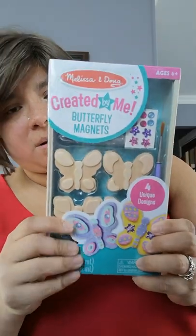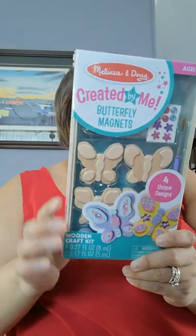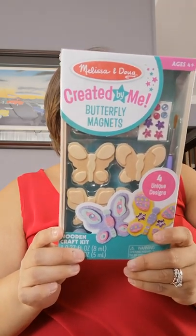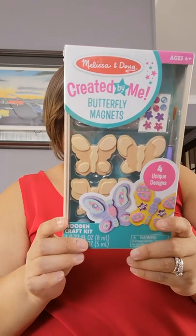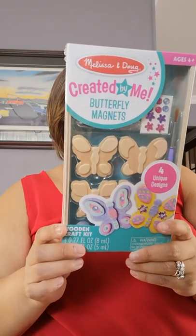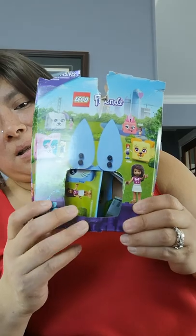Here are the last few items. This is a Melissa and Doug art and craft butterfly magnets — it's not even open yet. You can paint, use glitter, make dots, doodles, outline patterns, swirls and stripes. Mix it, blend it — go light, go dark. They have stickers too. It's a very fun thing to do and she is very artsy — she enjoys doing arts and crafts.